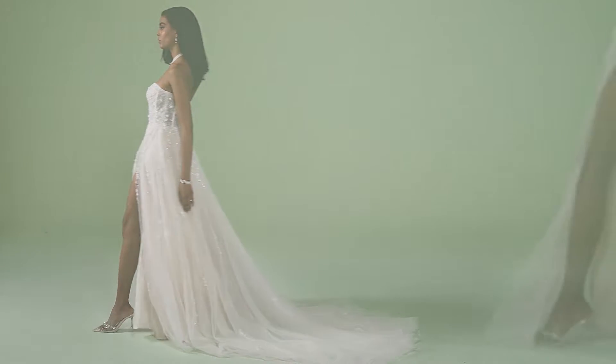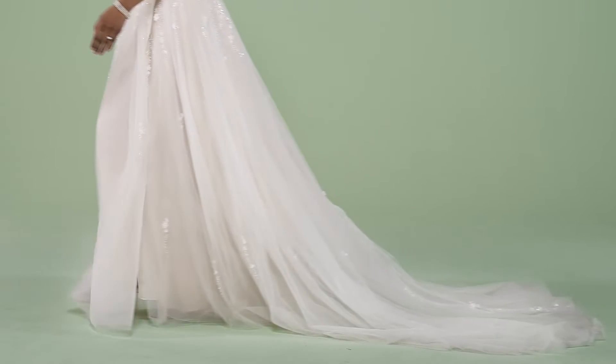A slit adds to the softness of the gown and is also available without a slit for a simple A-line look.